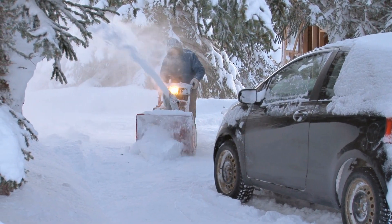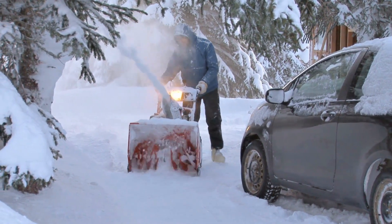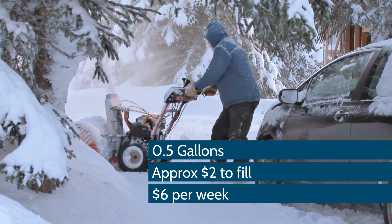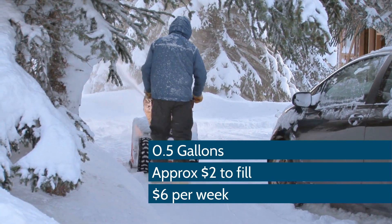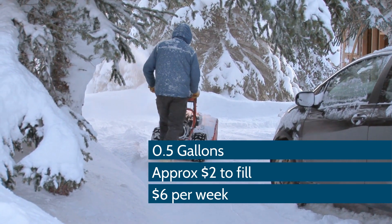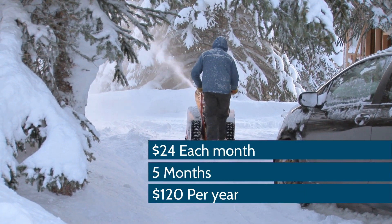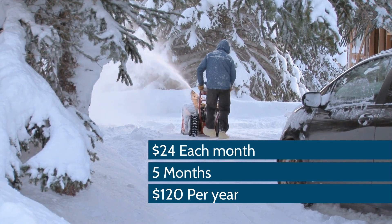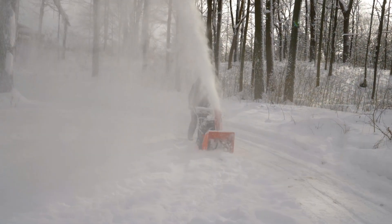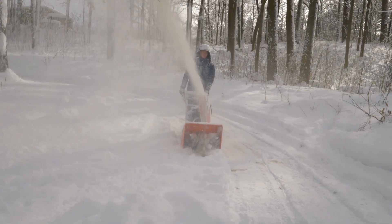This will use close to a full tank of gas every time you use it. Knowing that the average snowblower holds 0.5 gallons of gas, which averages $2 to fill, you could spend up to $6 every week on gas for your snowblower. That's $24 each month, times five months, equals $120 per year. It can really add up fast — and if you have a larger snowblower that burns more gas than average, it will cost you even more.